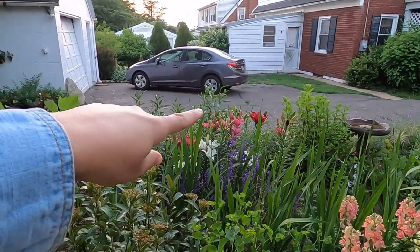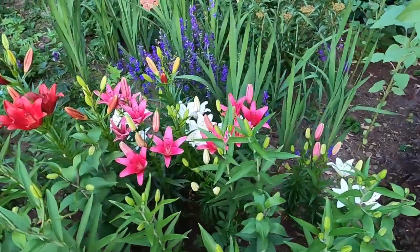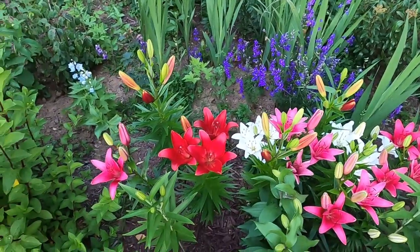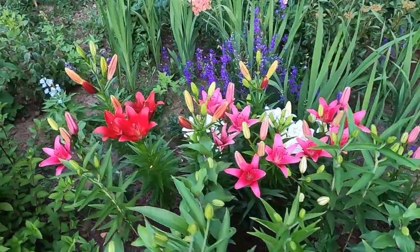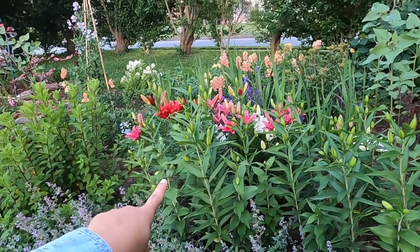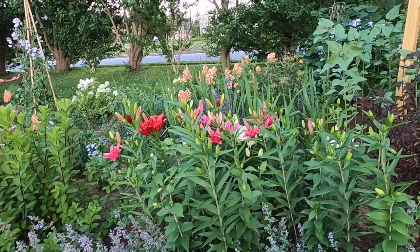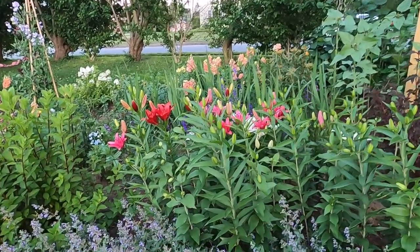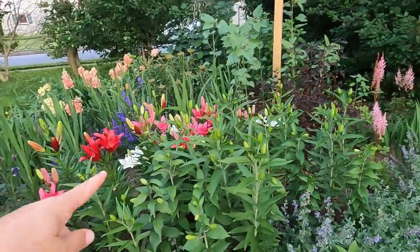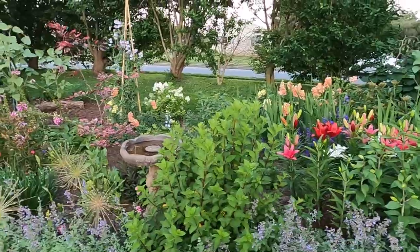Let's flip over to the other side and look at the lilies. We have the Asiatic lilies blooming now — this is the summer wine mix from Longfield. Part of me thinks I should have put the Asiatics more at the front. At the front I planted the new Oriental Rose lilies, which are the double Orientals, and I was just so excited about them. I might have to flip-flop these bulbs next year — I think we need to let the Rose lilies bloom first and then make a decision.